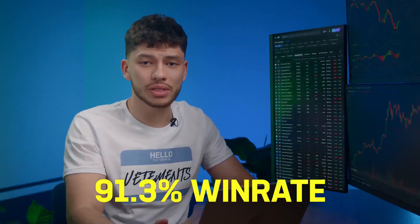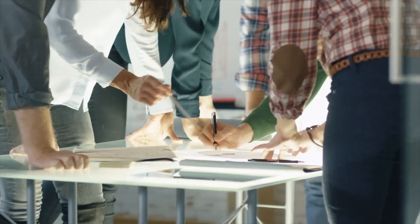Hey, it's Nathan. Today we're diving into the future of trading. I'm going to follow every move my AI bot makes. Its win rate is 91.3% and my team and I are constantly improving it.